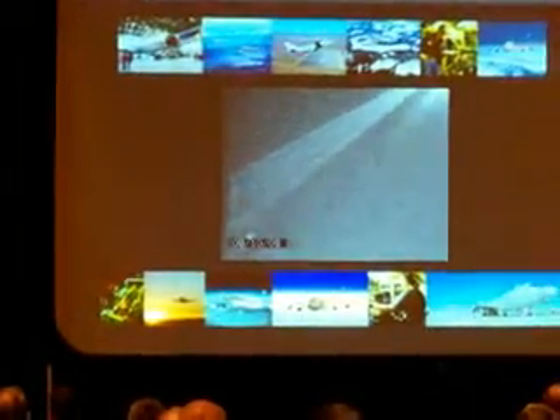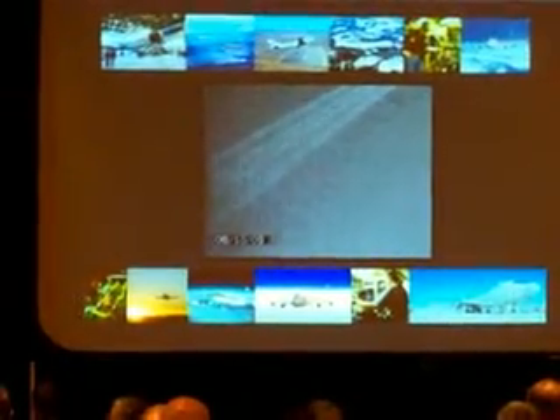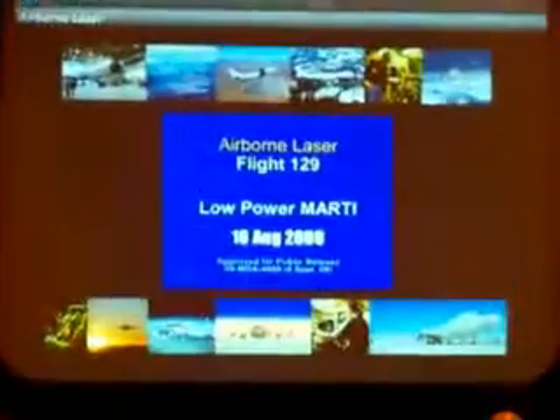I know it may not seem like a lot on the video, but that is a true marvel in technology. A lot of people, a lot of time invested in figuring out how to do this. It'll loop on this screen and show here as well. You'll see the missile going from left to right.